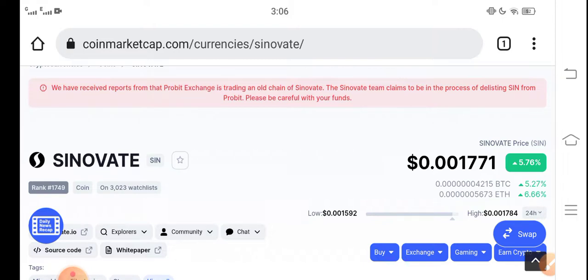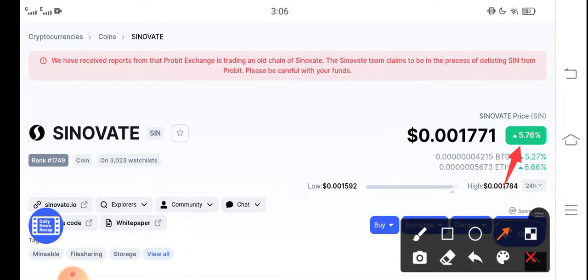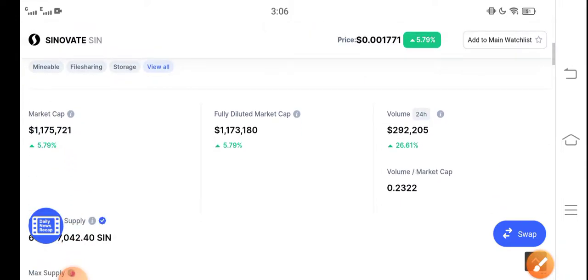At this time, Cinovative coin is going profitable in the market — 5.76 percent positive change has occurred in the last 24 hours, which is very good news. Congratulations to all Cinovative coin holders. The current price right now is $0.001771 USD.